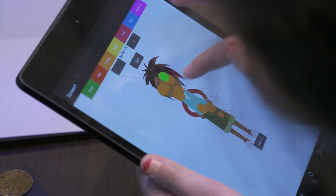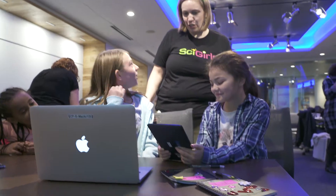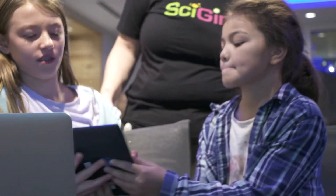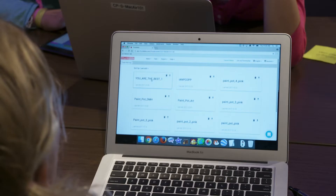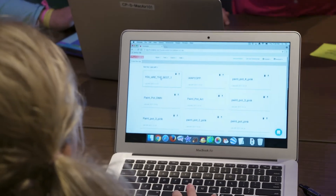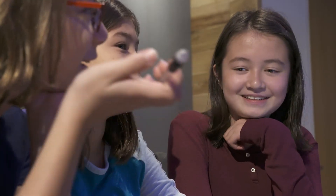The second research question is focused on interest. We're trying to understand how SciGirls Code and programs like it impact girls' interest in and attitudes towards computer science. And the third thing we're trying to understand is participation — how does engaging in SciGirls Code impact learners' perspectives and thinking about themselves and about how they relate to the larger world?